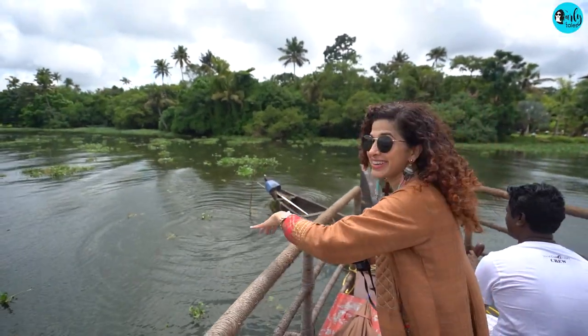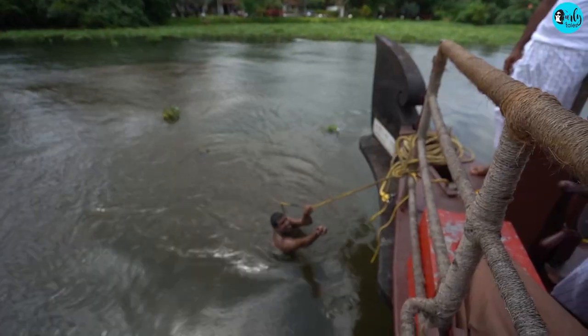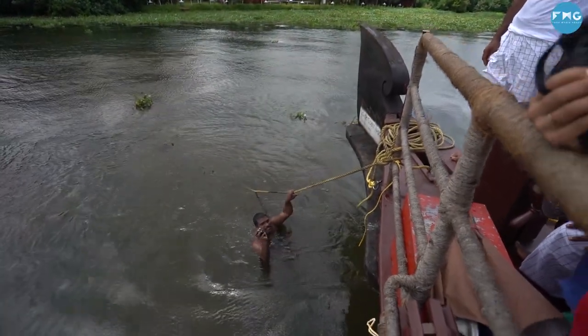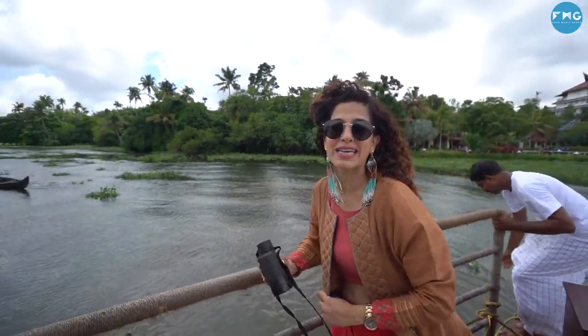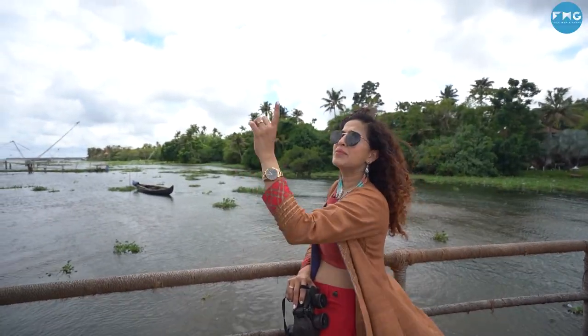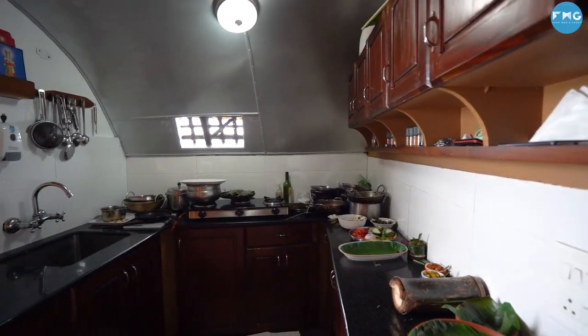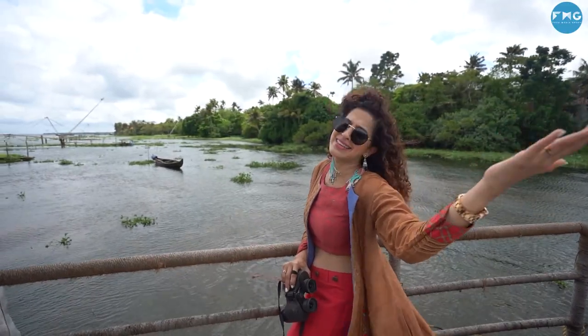The fisherman has dived in to get some lunch for me. Muscles, wow. I'm quite used to having packaged meat, but it's the first time that I'm going to have seafood straight from the lake, being cooked up in the kitchen and eaten on the boat. This is the Kerala life.